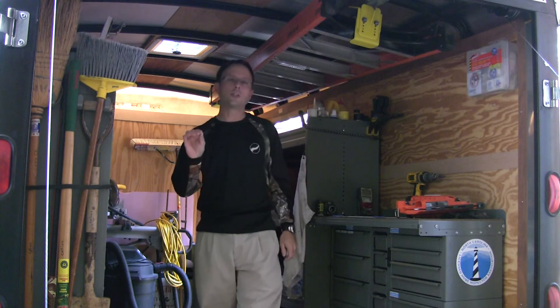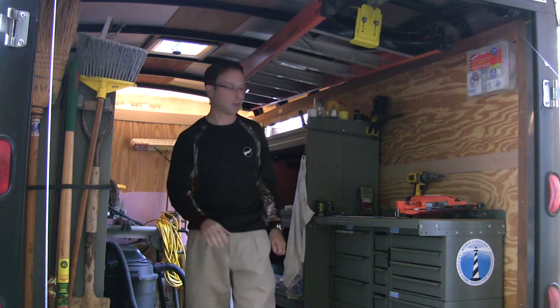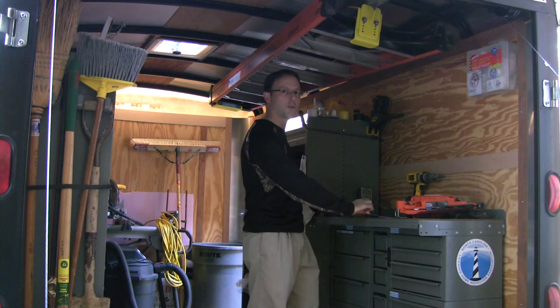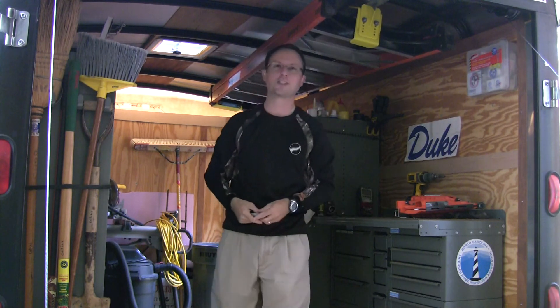But I wanted you to be with me today as I put the final touches on this job site trailer as we christen it for the road. Feels like home now.